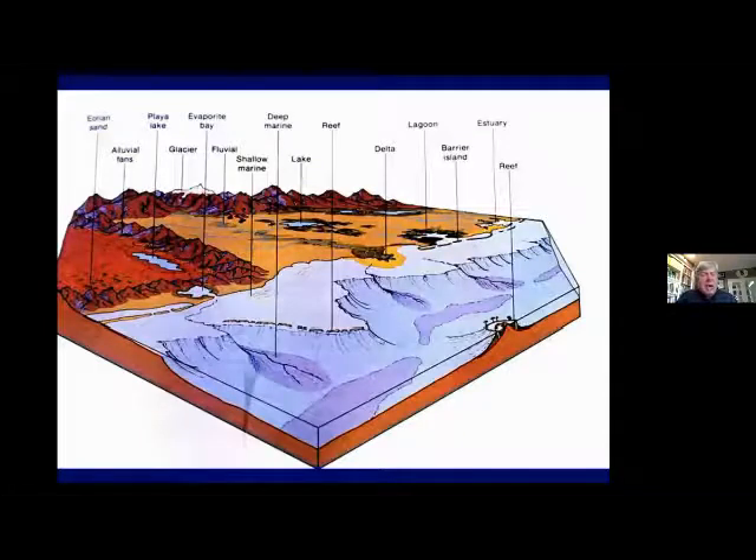Most of the rocks you find in the Alps are sedimentary types. Here is a diagram of sedimentary environments. Off the coast in warm oceans you have reef systems and ooze that settles to the bottom and later gets uplifted to form limestone. You have beaches that become cemented to form sandstone. Muds off the coast get squeezed together to form shales. Fast-moving streams coming out of mountains form conglomerates. So you get conglomerates, shales, sandstones, and limestones — those are the major rock types.